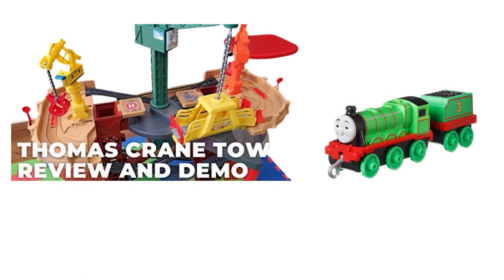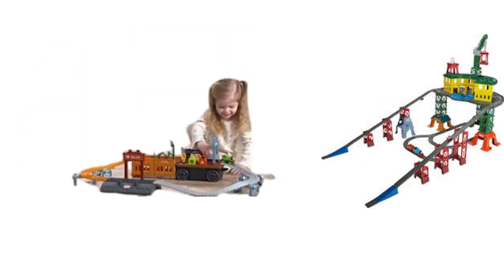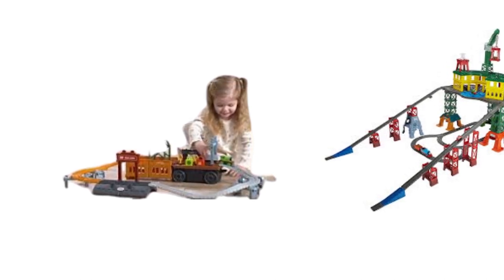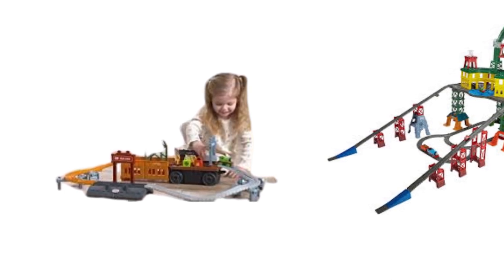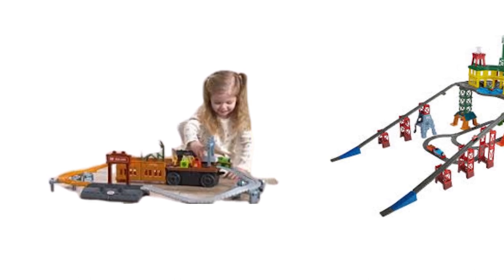Why we love it: This train set is 87 centimeters tall and certainly has the wow factor once built. Our testers loved all the interactive elements like the spinning turntable, switches at the stop points, and Cranky the Crane who moves the bridge. Kyden, age 3, was a big fan of the motorized Thomas engine and said, 'Look, mom, it's Thomas. I like watching Thomas go chugga-chugga up the track.' Pooja did note it's a bit of a battery guzzler, so make sure to have some spare to get the most out of the motorized elements of the set.